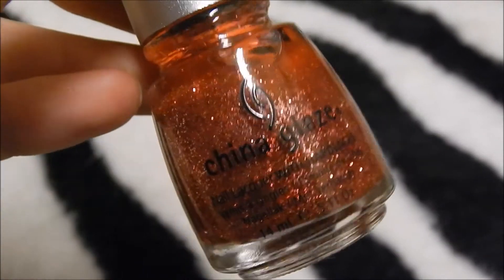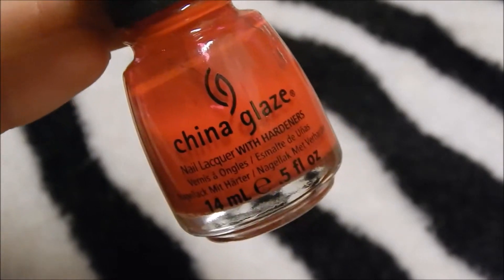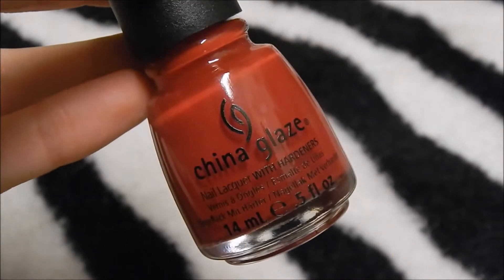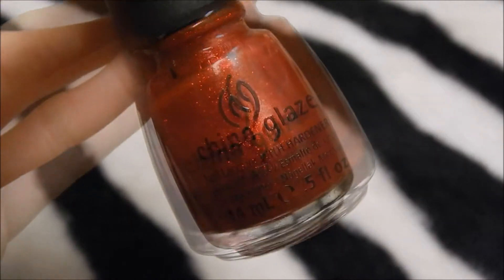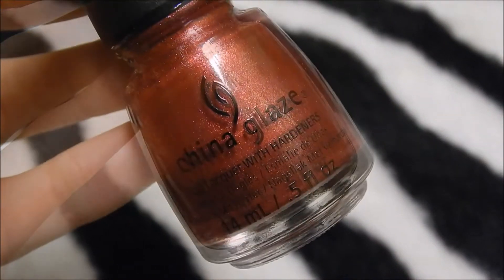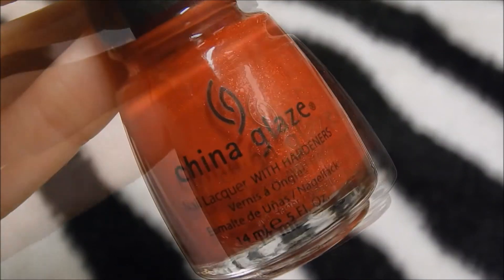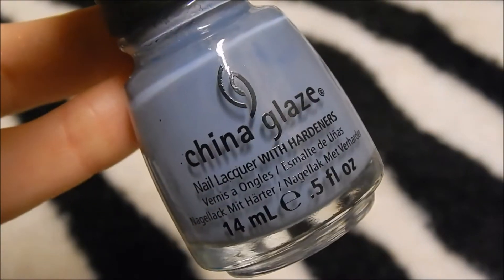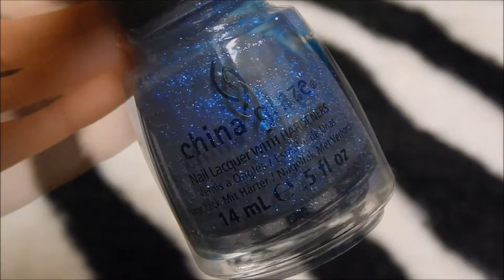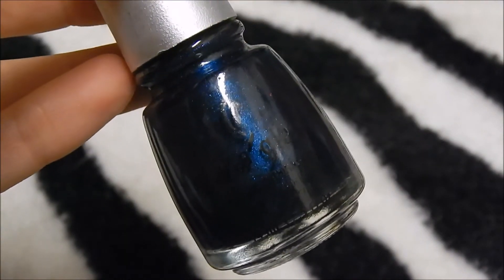China Glaze Mrs. Claus, China Glaze With Love, China Glaze Poinsettia, China Glaze Red Satin, China Glaze Ruby Pumps, China Glaze Bend Over Backwards, China Glaze Santa Red My List, China Glaze Vermillion, China Glaze Ring In The Red, China Glaze Fade Into Hue, China Glaze Dorothy Who.